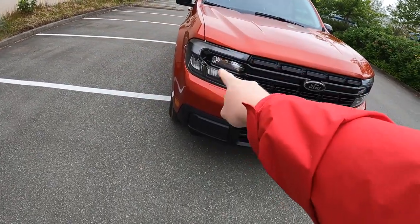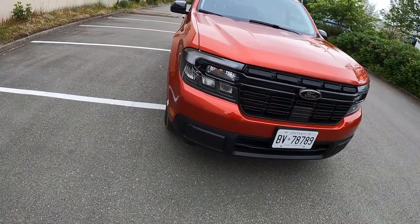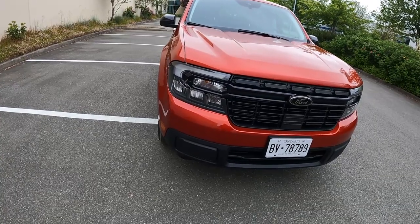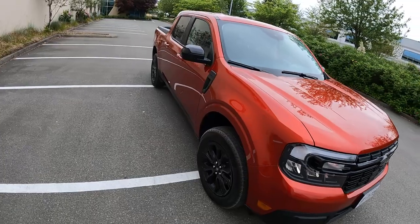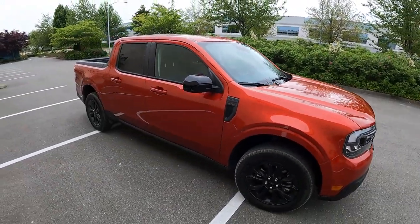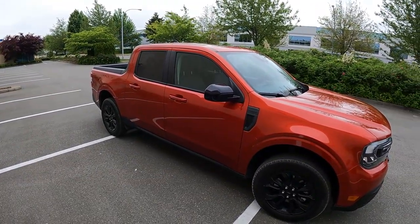You get the blacked-out Ford logo, which I kind of like. The headlights are nice — you can sort of get a C-shape when you combine the whole unit. I really like that; at night it looks really cool. Anyway, this is what I've been driving for the last week or so.